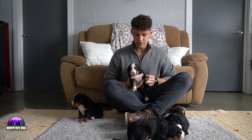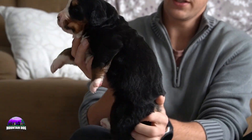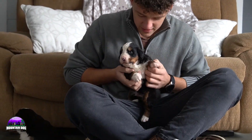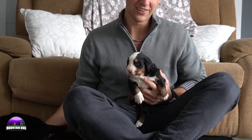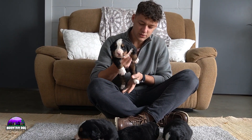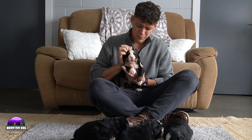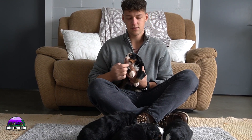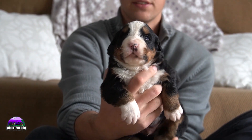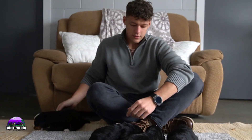Starting off with boy number one — just a nice blocky look. You've got the white tip tail, white socks front and back, nice tan running down towards those socks, a nice tuxedo look with a white stripe in between his eyes, and tan points on the side of his cheeks. Just a beautiful little guy, overall a really nice look.